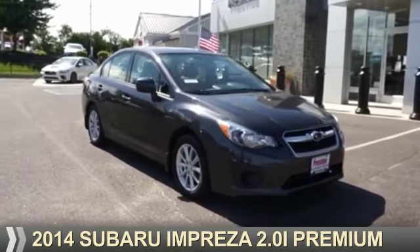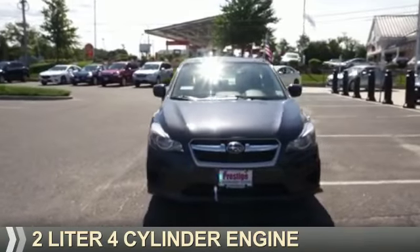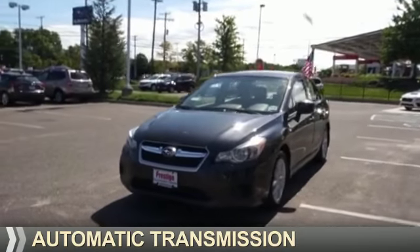Presenting the 2014 Subaru Impreza. It's powered by a 2-liter, 4-cylinder engine and an automatic transmission.